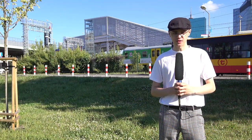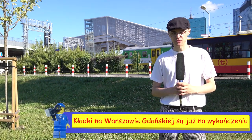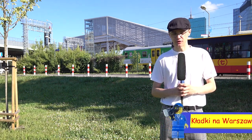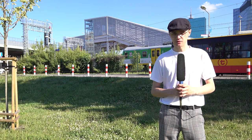Witam serdecznie, z tej strony Jakub Sykut. Znajdujemy się dzisiaj przy stacji kolejowej Warszawa Gdańska. Jak widzicie za mną, powstała kładka, która łączy się bezpośrednio z wiaduktem. Po drugiej stronie stacji kolejowej kładka łączy się z wyjściem do Arkadii oraz z pobliskimi osiedlami.